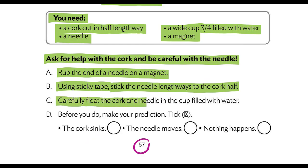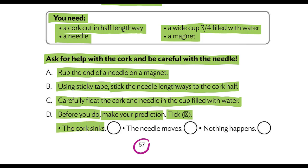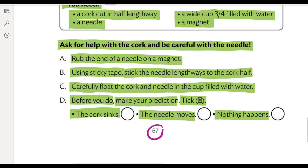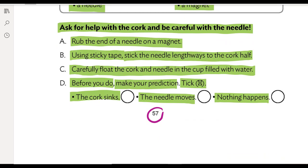Carefully float the cork and needle in the cup filled with water. Con cuidado, pon a flotar el corcho y la aguja en el tazón lleno con agua. Before you do — antes de hacerlo — make your prediction, haz tu predicción. Tick — pon un tick — ¿qué puede ocurrir? The cork sinks — el corcho se hunde. The needle moves — la aguja se mueve. Nothing happens — no ocurre nada. Pues a quien le apetezca lo puede hacer en casa. Si tiene los materiales, pide ayuda a papá o mamá, y me puede contar por los mensajes del chat privado de Google Classroom. ¿Qué creéis que va a pasar? Pensad un poquito con la cabeza lo que hemos estado hablando sobre las brújulas.